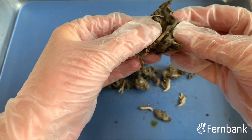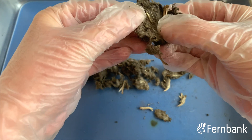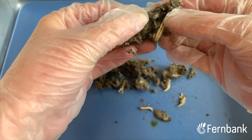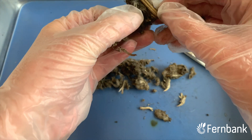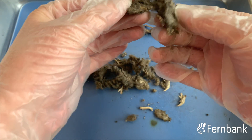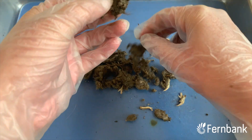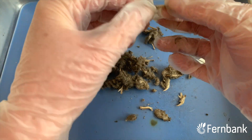These owl pellets can contain multiple skulls, as we have already seen. They'll have their lower jaw bones and lots and lots of other little bones. We've also got lots of fur from these little animals — the little mice and voles that this owl ate.